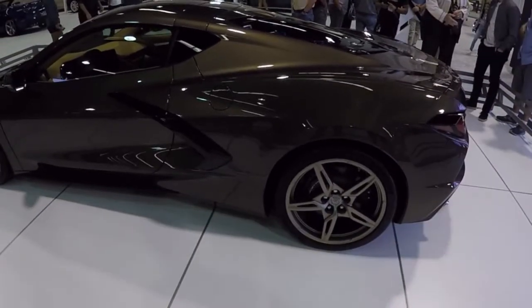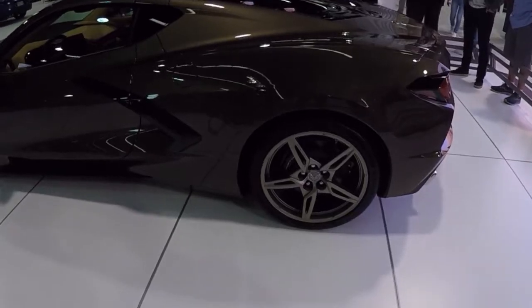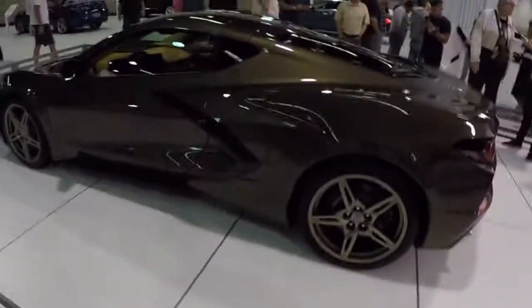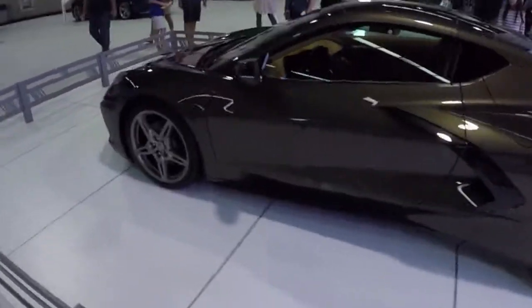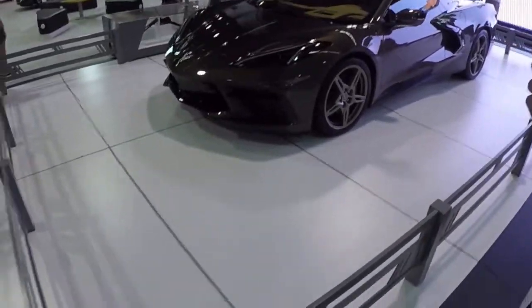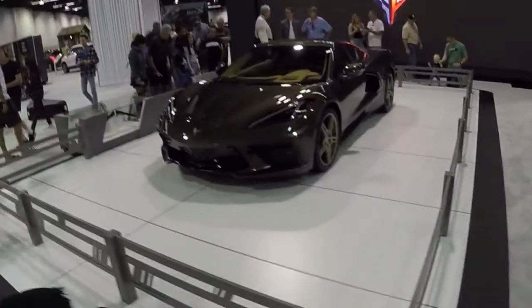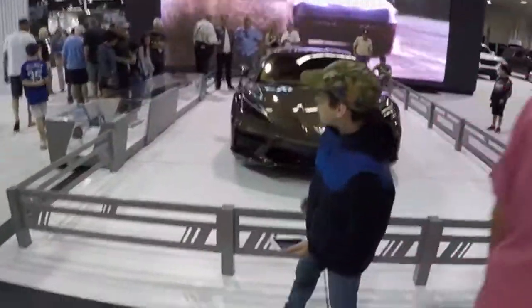I am not a fan of the color of the interior or the exterior — they picked a very interesting trim for this. But I am absolutely enthralled with this car and I cannot wait to see what it does. It's going to be amazing. I'm really hoping it gives Ferrari a run for its money. It's insane.